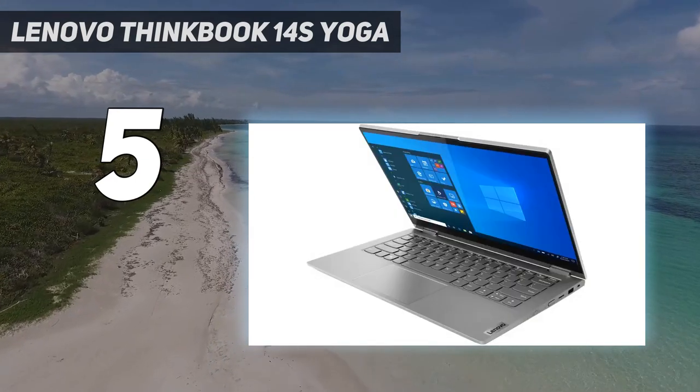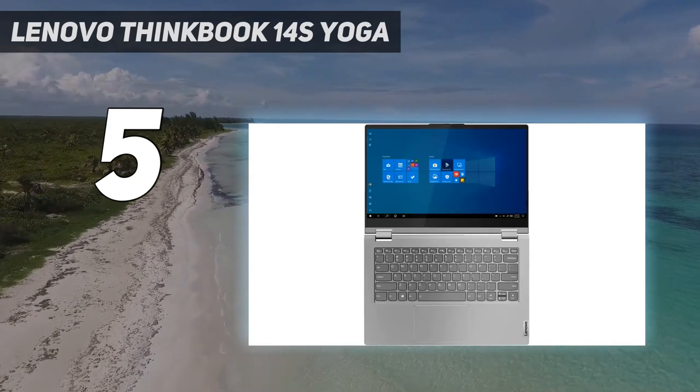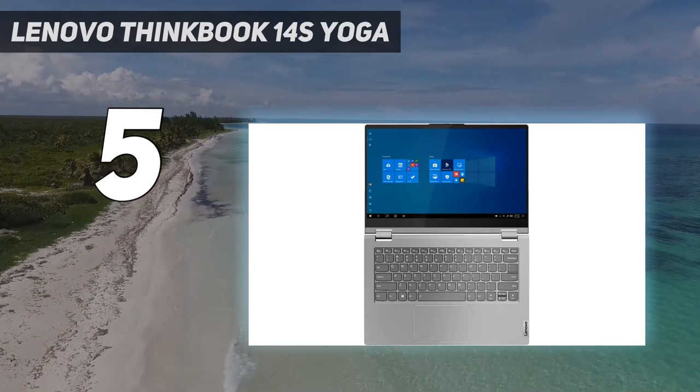That battery life, for example, is no match to the competition. Still, this is among the best hybrid laptops out there.